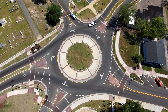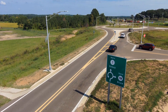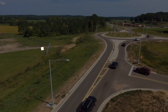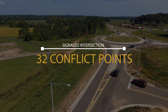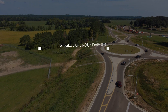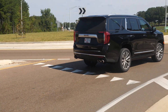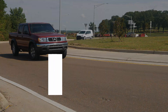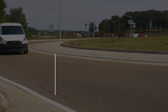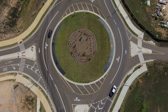An increasing number of local road agencies and state DOTs, including ours, are embracing roundabouts, primarily because of their safety benefit. A typical intersection has 32 conflict points, or potential points for a collision. However, at a single-lane roundabout, there's only eight conflict points. In fact, most studies have shown that there can be an overall 50 percent reduction in crashes, and more importantly, a 90 percent reduction in fatal collisions. And really, that's too significant of a value for us to ignore.